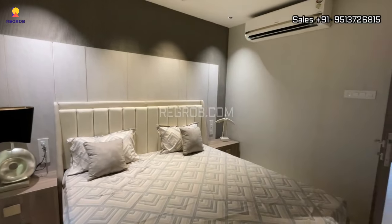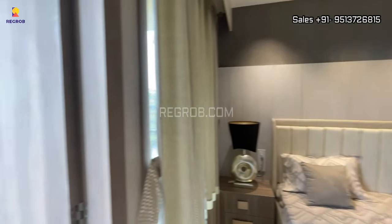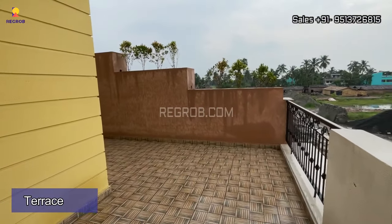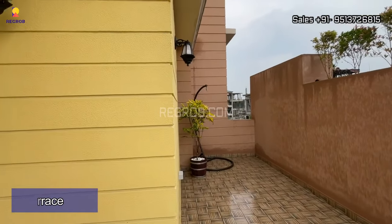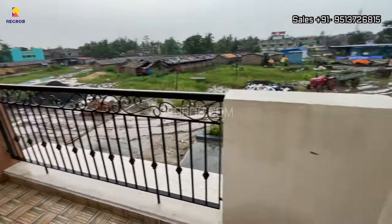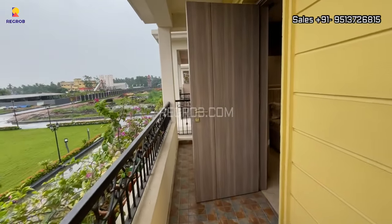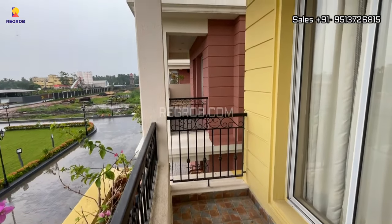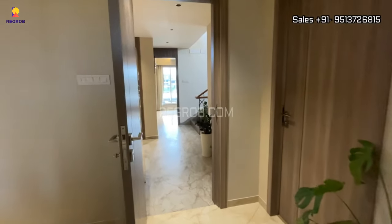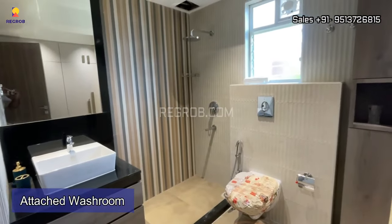The room has a wide window for ventilation, and it comes with an attached balcony which further connects to an open terrace. As you can see, it's a private terrace. This room also has an attached washroom for your convenience.